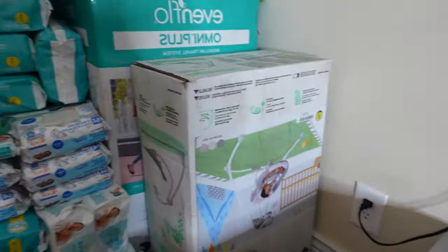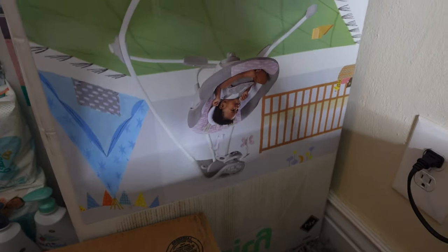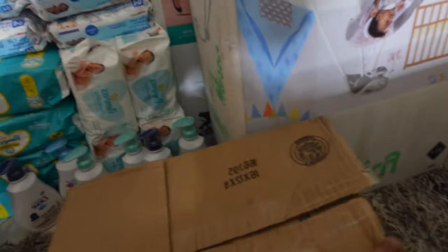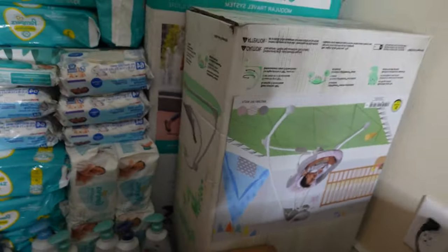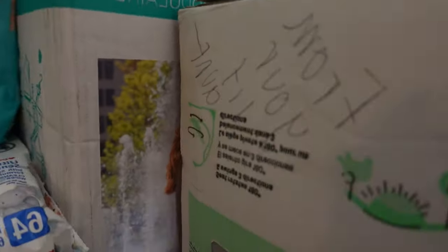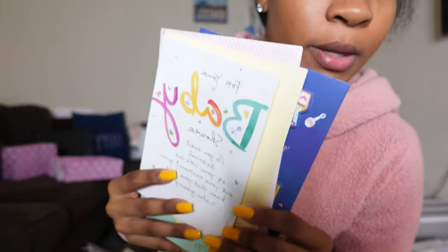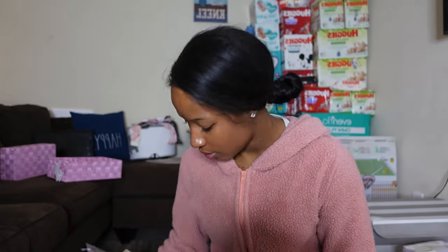I had to grab the camera because there's no way I'm lifting this swing, but my sister got me this Ingenuity baby swing. She is definitely the lit aunt! And thank you to all the people who got cards and wrote notes on baby lists — I saw it all, it was super sweet.